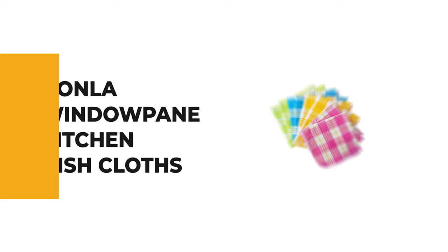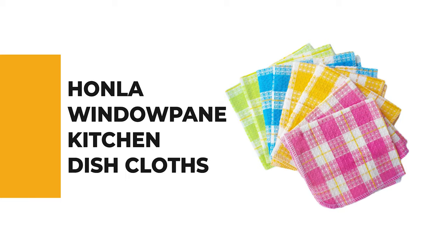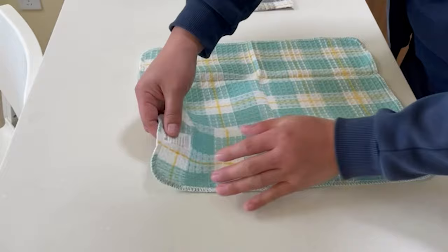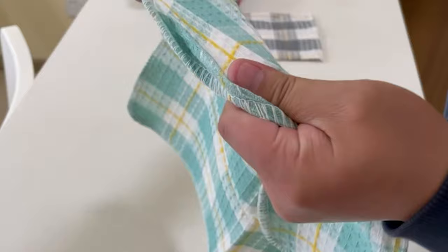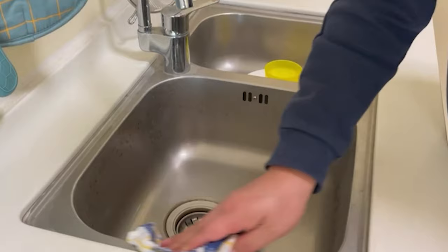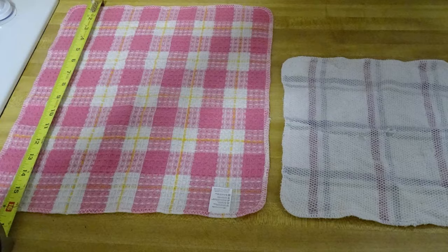Number 7: HOMLA Windowpane Kitchen Dishcloths. The windowpane kitchen dishcloths are a great way to keep your kitchen clean and organized. They are easy to care for and come in a variety of colors to match your kitchen decor. These dishcloths are made of tightly woven 100% cotton fabric, which is soft, flexible, and lightweight. They are easy to wash, dry, and clean, allowing airflow for quick drying. The windowpane dishcloths include coordinating color patterns and colors that last multiple washes, holding up well for daily use.